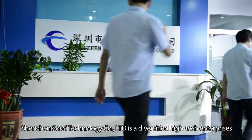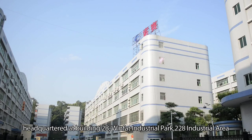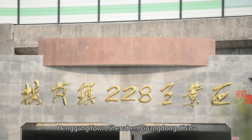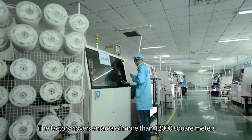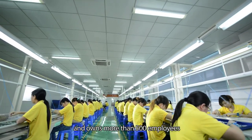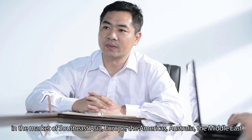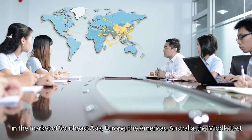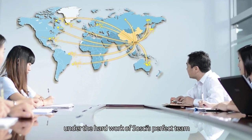Shenzhen Sousai Technology Company Limited is a diversified high-tech enterprise headquartered at Building 2B, Winfat Industrial Park, 228 Industrial Area, Hanggang Town, Shenzhen, Guangdong, China. The factory covers an area of more than 12,000 square meters and owns more than 500 employees. In 2012, our profit hit more than 25 million US dollars in the markets of Southeast Asia, Europe, the Americas, Australia, the Middle East, and other countries and regions, under the hard work of Sousai's perfect team.